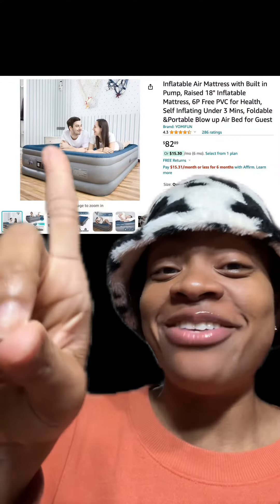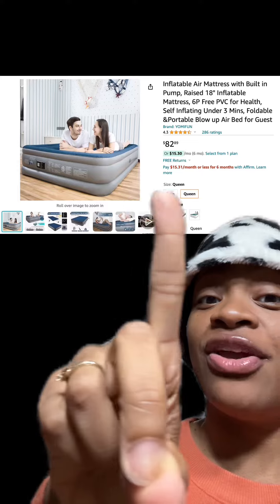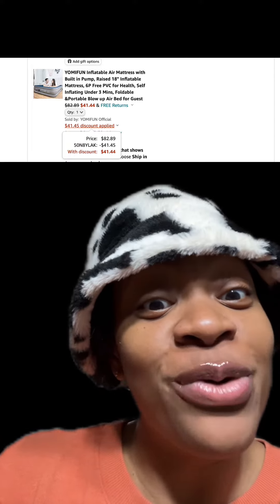We got this inflatable air mattress with a built-in pump, which has really good reviews, and there are different sizes available. At checkout, make sure you enter this promo code and you'll pay just $41.44.